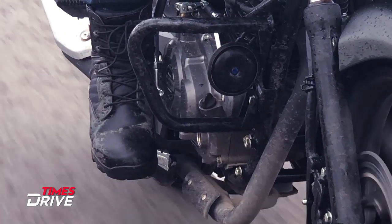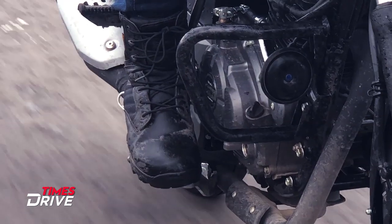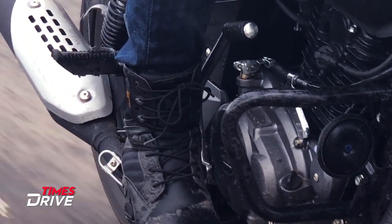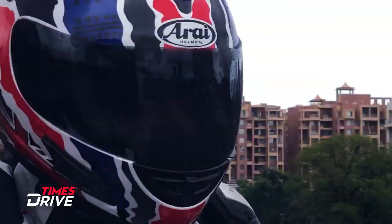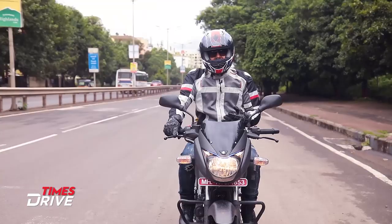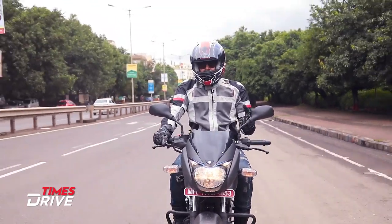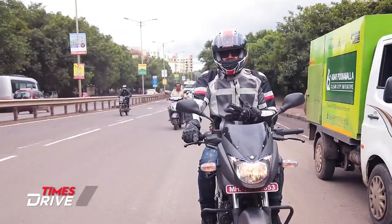Now let's talk about the performance of this new Pulsar 125. The engine is a 124.4cc unit which delivers 12 PS of power and 11 Nm of torque. This is the highest amount of power available in the 125cc segment.